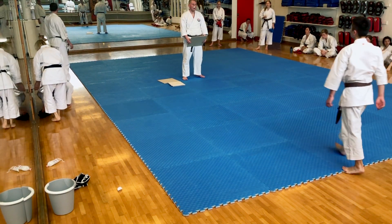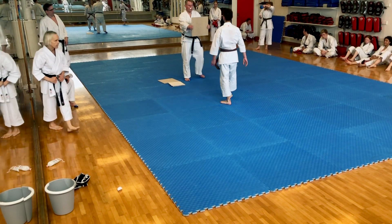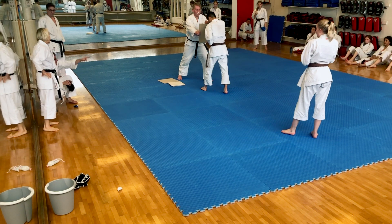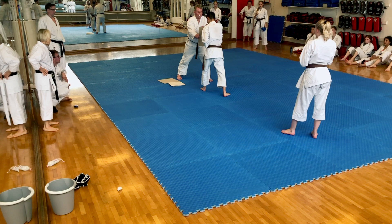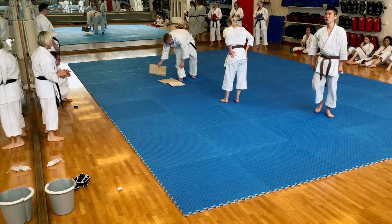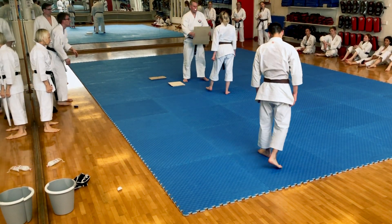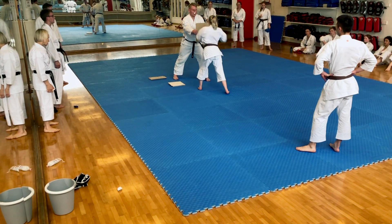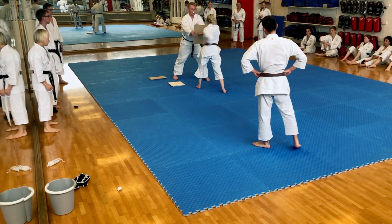Last but not least, the final part of the grading that I want to show you is a classical one — Tameshiwari, which of course is how you break bricks and boards. This is a true test of your character, because there is no guarantee that you're going to break the board on your first try, not even your second or third try. Breaking a board is not so much about smashing through wood, as it is about smashing through your own insecurities, because at the other side of that board lies your black belt.